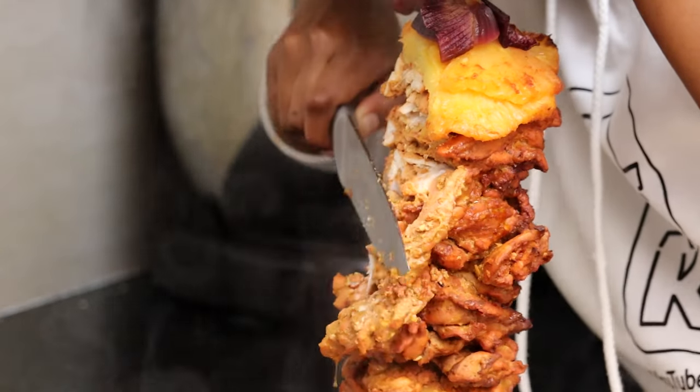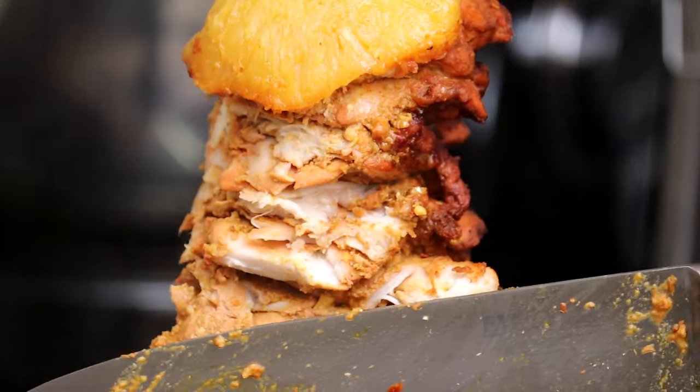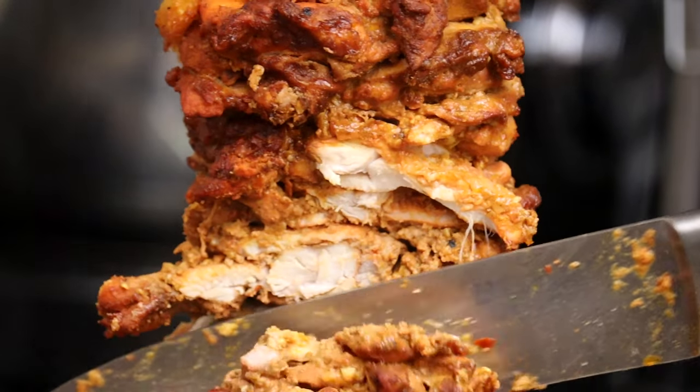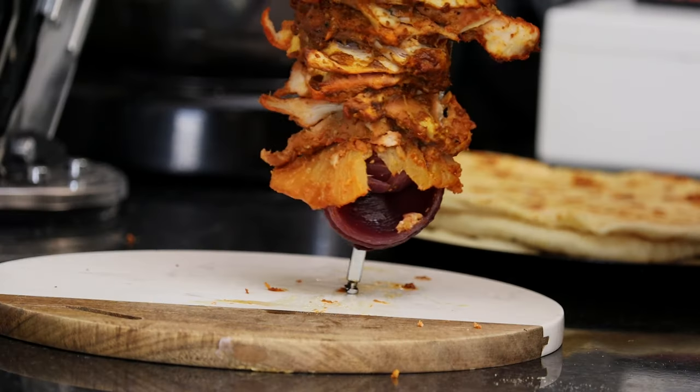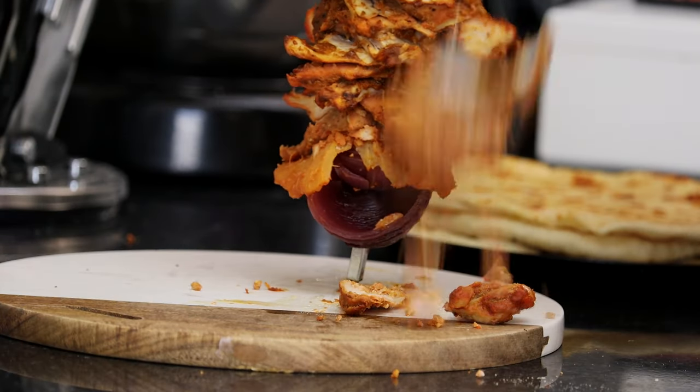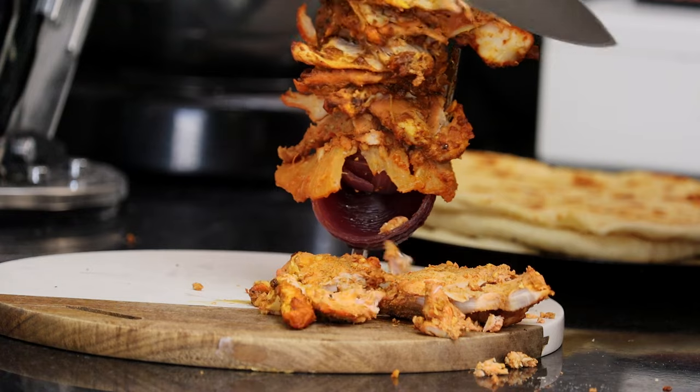Look at that meat — oh my god, guys! This was amazing. As I'm looking at this right now, I can feel my mouth being filled with all the juices. I just want to live in this recipe once again. It was absolutely amazing.